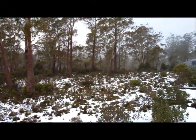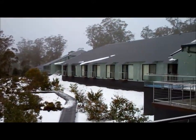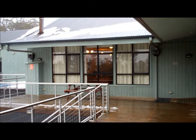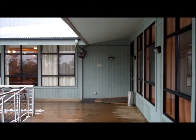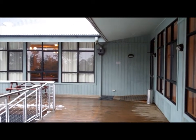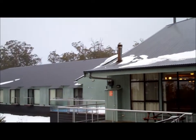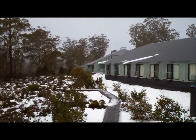Quite a windy day, but this veranda that I'm standing on would be a fantastic spot in summer. Just inside there is a really great big lounge room, a couple of open fires, a pool table and a bar. Spent some time in there last night — very pleasant. See a bit of snow still on the roof. The wind's a bit rough and ready today but we're going to head off on a bit of an adventure and check out the Cradle Mountain area.